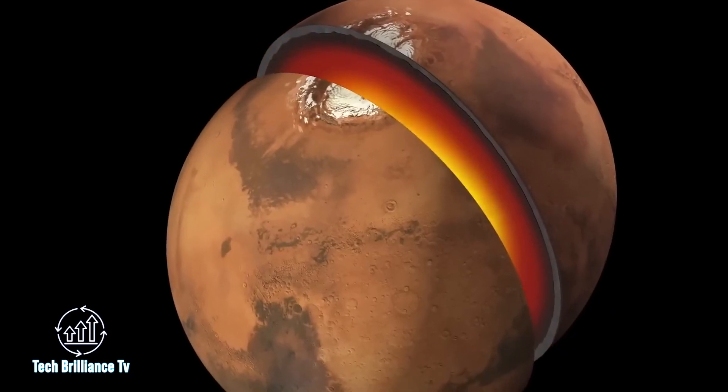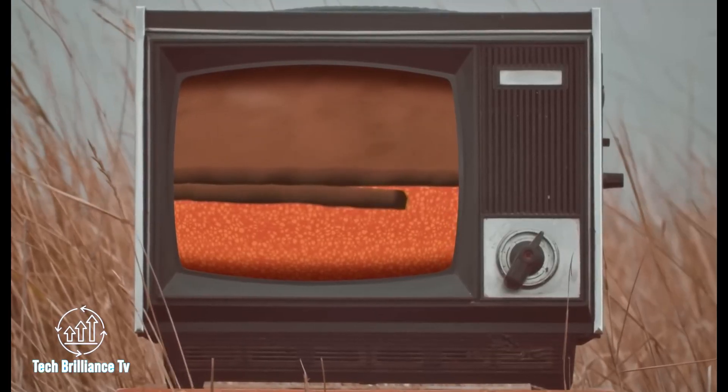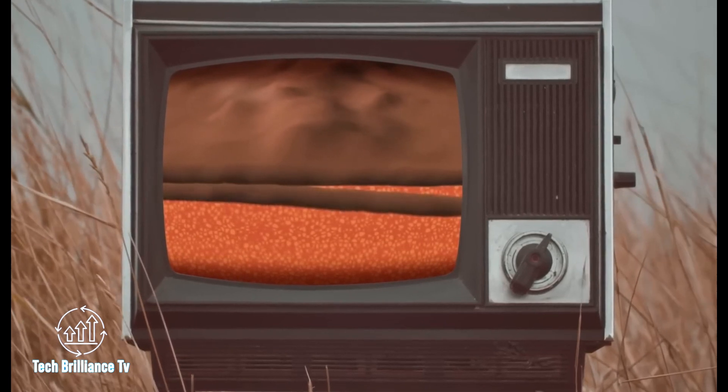Mars may not be as active as Earth, but recent five-point tremors indicate that tectonic processes are ongoing deep beneath its surface. While not as strong as earthquakes on Earth, these tremors reveal that Mars is still an active and dynamic planet.